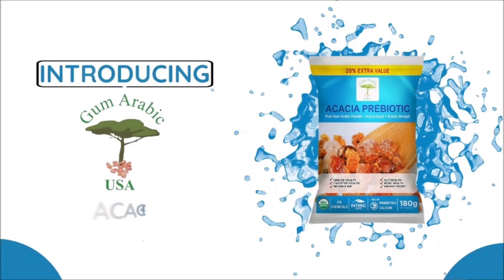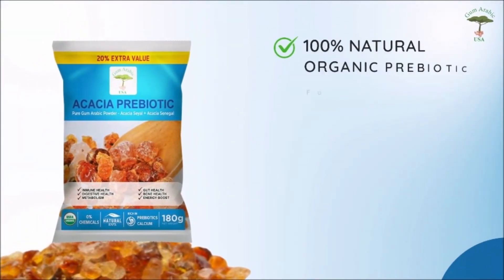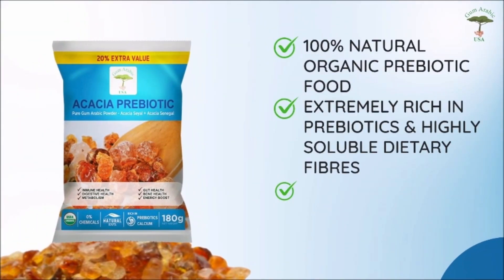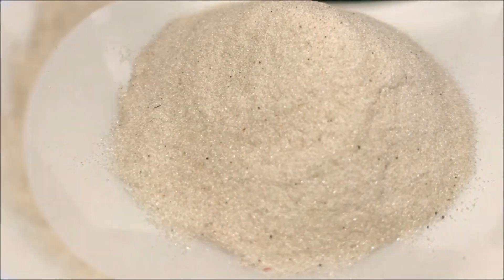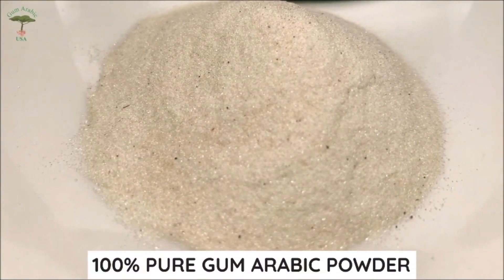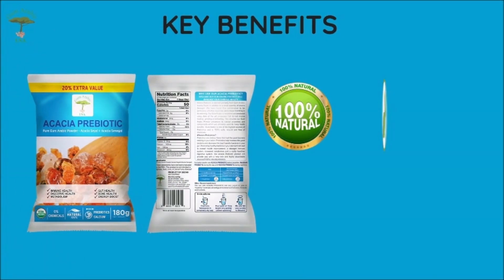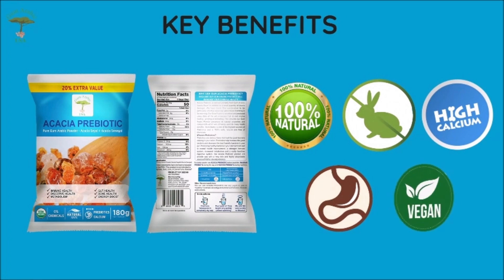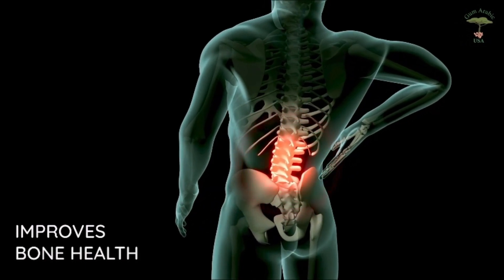Let us introduce you to our product, Acacia Prebiotic. This product is the best way to enjoy all the benefits of gum arabic. The powder is made specifically so that you can add it easily to any liquid or food. It's a mixture of Acacia Senegal and Acacia Seyal, proportioned for optimal results.